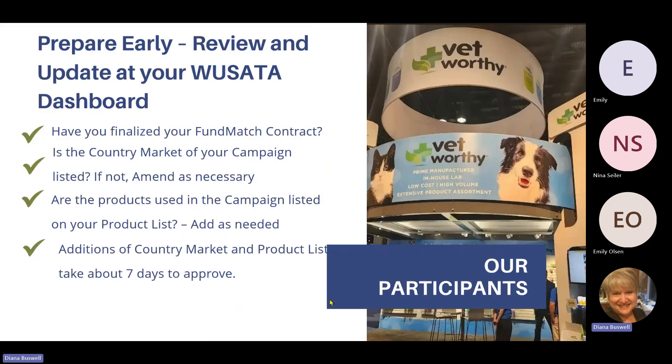The first step is to prepare early for all of your campaigns. Sign on to your WASADA dashboard and check whether you have finalized your Fund Match contract. Make sure that your contract is amended and that you have your invoices paid. Also make sure that the country market you select for your campaign is listed — if it's not, simply amend it as necessary electronically at the dashboard.